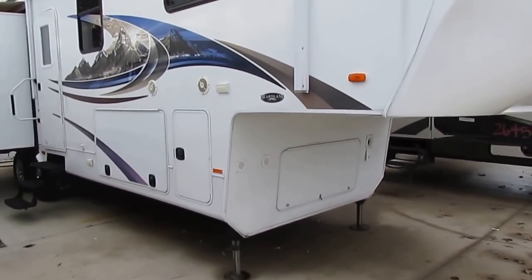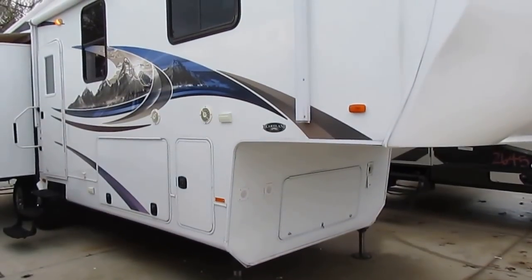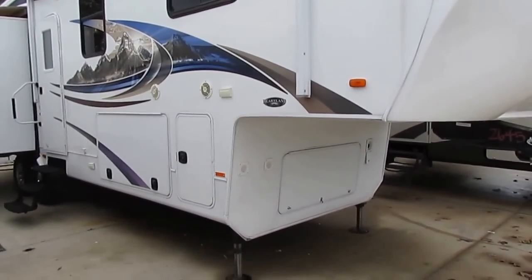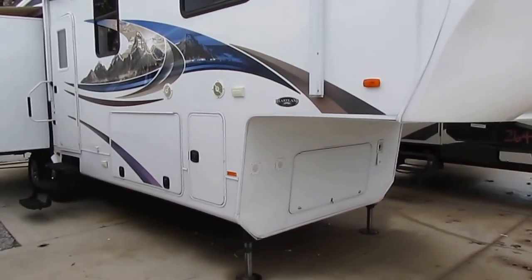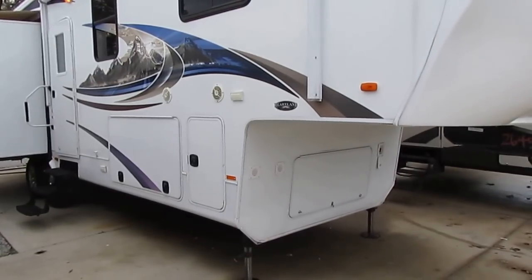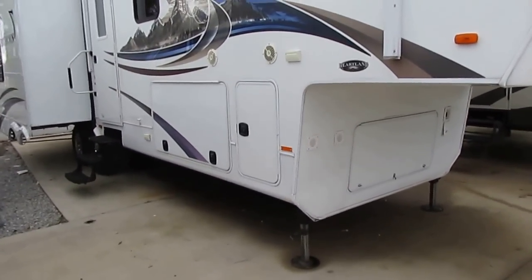This is well insulated with an all-enclosed underbelly, two-inch foam insulation in all the sidewalls, and a five-layer, three-inch thick roof. It's got a two-and-a-half inch aluminum frame in the floor for superior strength. They did tests where they put 1,800 pounds on one section of the floor in these Heartland Bighorns and it only flexed a quarter of an inch — other brands would have busted through the floors.